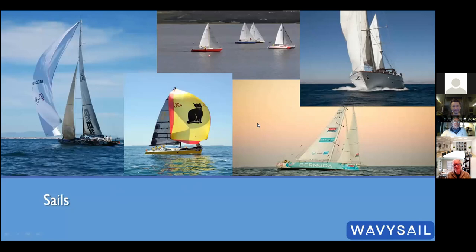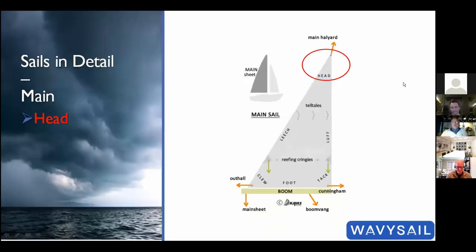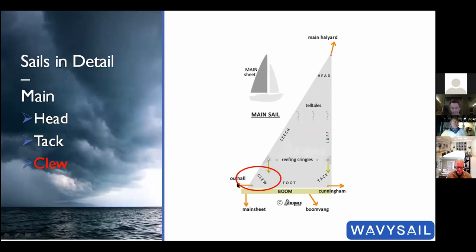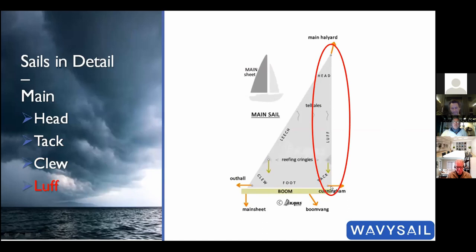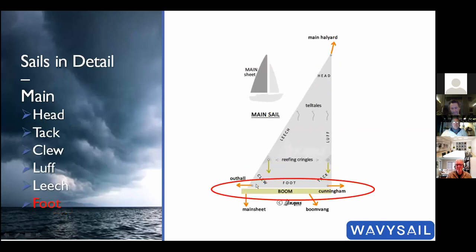Our sails: with the bow to the right of the screen, here's the mainsail, the mast, and the boom. The head is the top of the sail where the main halyard pulls it up. The tack is the fixed corner where the boom meets the mast. The clew is the corner at the end of the boom. These terms — tack, head, and clew — work on every single sail. The luff is the leading edge, the leech is the trailing edge, and the foot is the bottom of the sail.